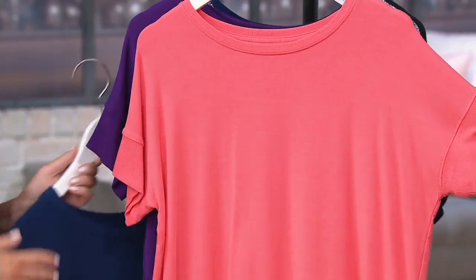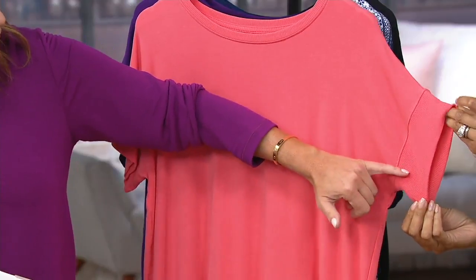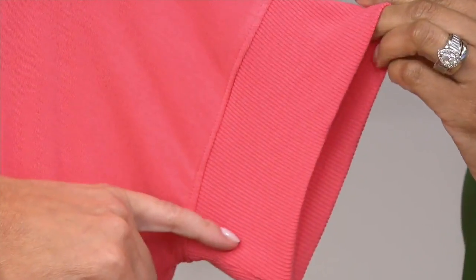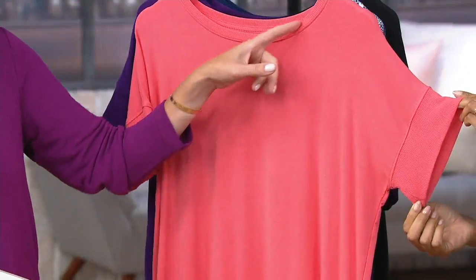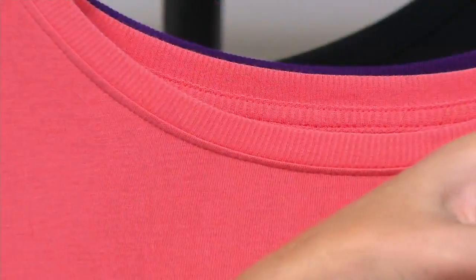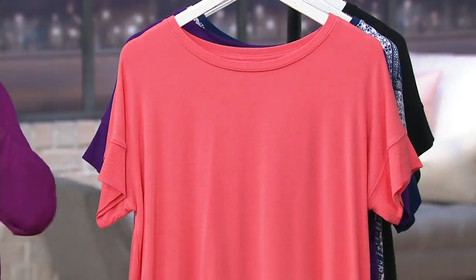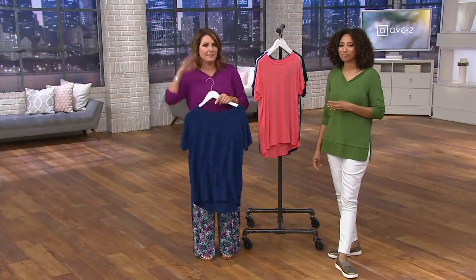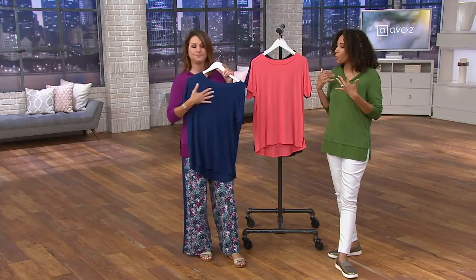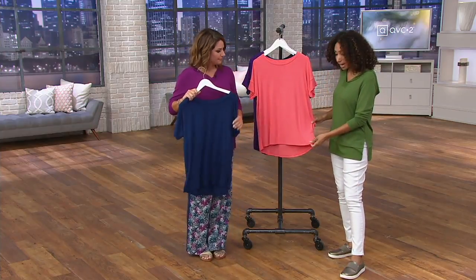I like the cut on this top — it's almost like a dolman. And we've been doing this ribbed detail right there on the sleeve and a little trim around the neckline as well. I like that this neckline is a little bit wider than a traditional crew. With a regular crew neck you can struggle getting it over your hair — this is just a little more open, and for me a little more fashion-forward.